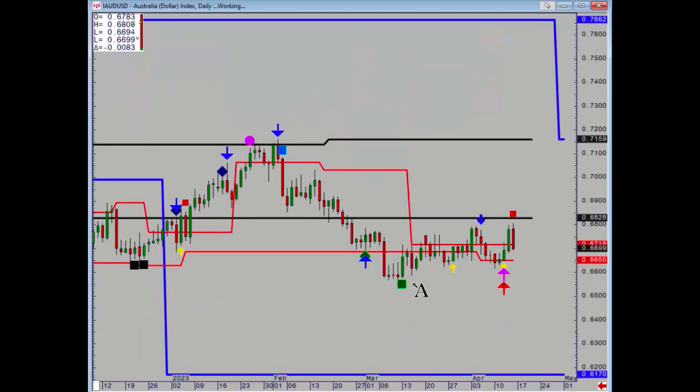Aussie dollar got a positive on Wednesday but then a negative on Friday, so we're trapped between 66.50 and 68.28. A breakout from either level will dictate the next trend.